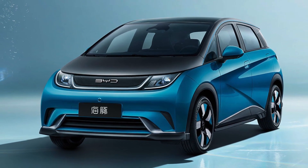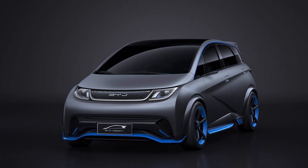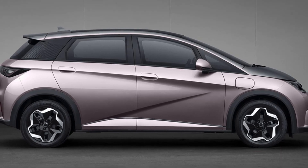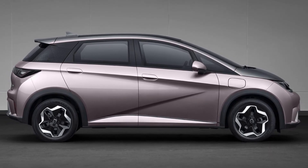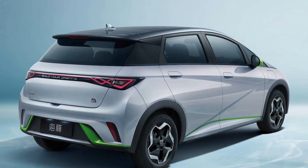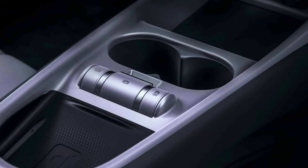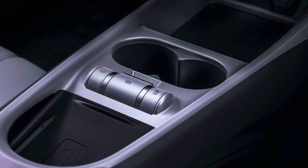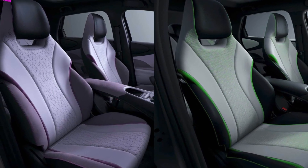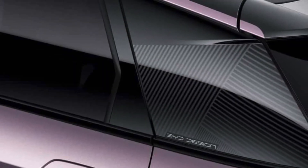In addition to the three existing driving modes of energy economy, snow, and sports, the standard front permanent magnet synchronous motor on the 2023 BYD Dolphin is available in two output options: 70 kilowatts and 180 Newton meters, or 130 kilowatts and 290 Newton meters. These result in a pure electric cruising range of 420 kilometers and 401 kilometers respectively, with 0 to 100 km/h acceleration of 10.9 seconds and 7.5 seconds respectively.